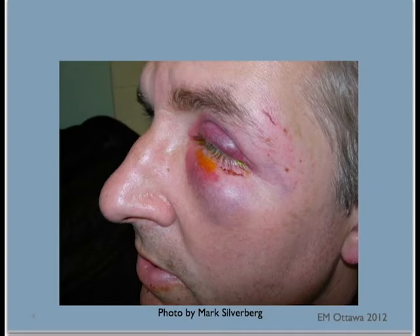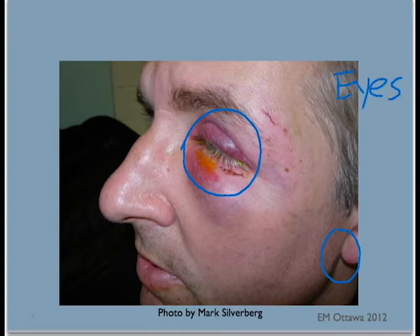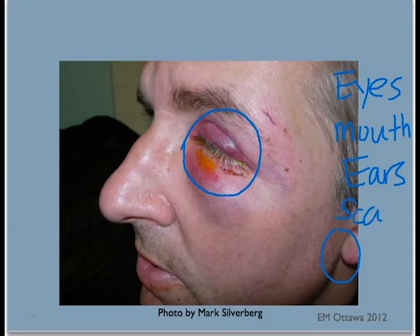First, head and neck. On the face we look for ecchymosis around the eyes or behind the ears, tenderness of the facial bones, the nasal bones, and the jaw. We check visual acuity, the eyelids, and the globe for injuries. We look into the oral cavity for tongue lacerations and missing teeth. We look inside ear canals for blood behind the tympanic membranes. On the scalp, we look for skull fracture, scalp swelling, or lacerations.